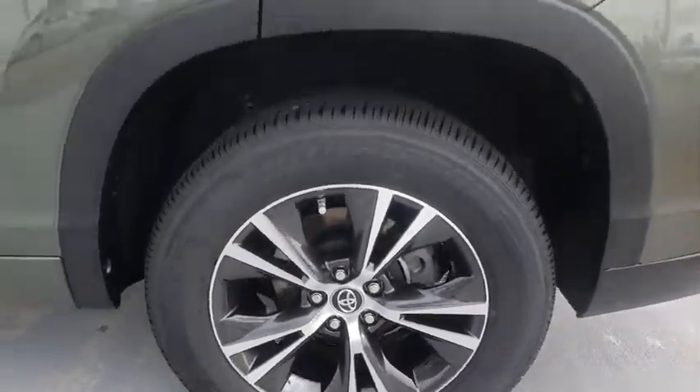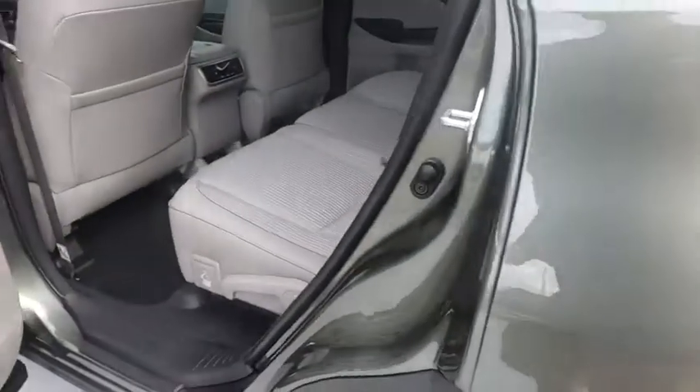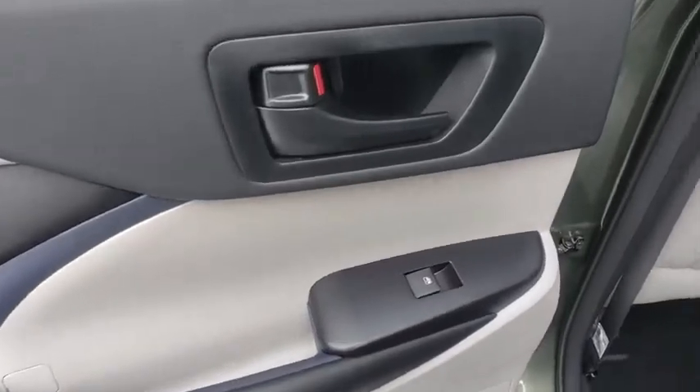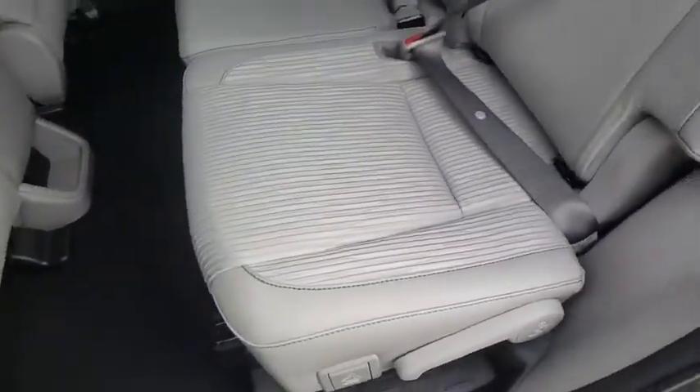Bluetooth, leather-wrapped steering wheel, power steering, adjustable steering wheel, aluminum wheels, hard disk drive media storage, cruise control, four-wheel disc brakes, AM-FM stereo radio, climate control, rear defrost.